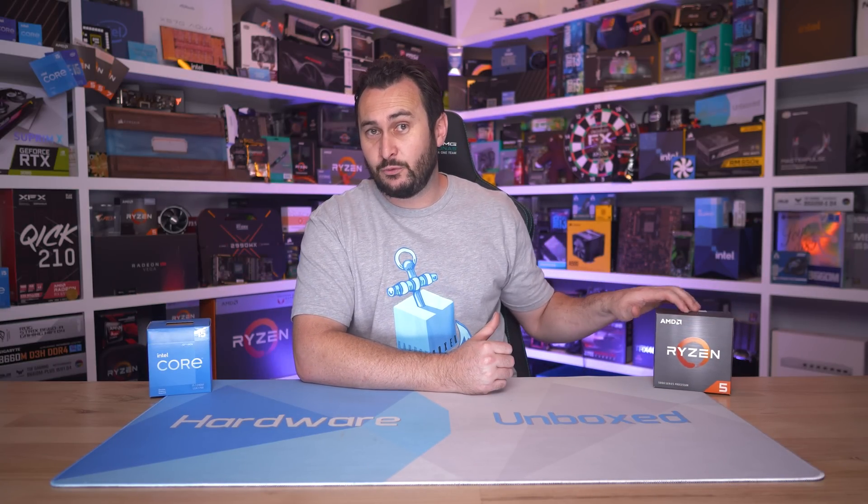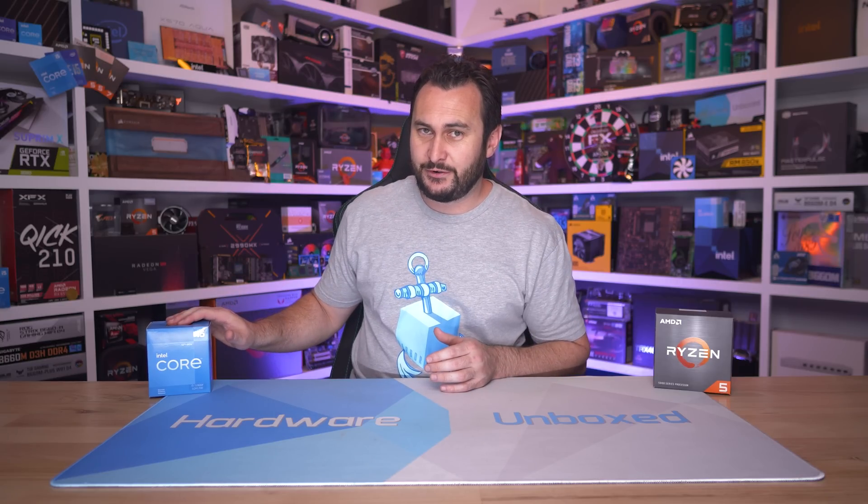Welcome back to Hardware Unboxed. Today I've got a GPU scaling benchmark for you using the new Ryzen 5 5600, which will be compared head-to-head with the Core i5-12400F.